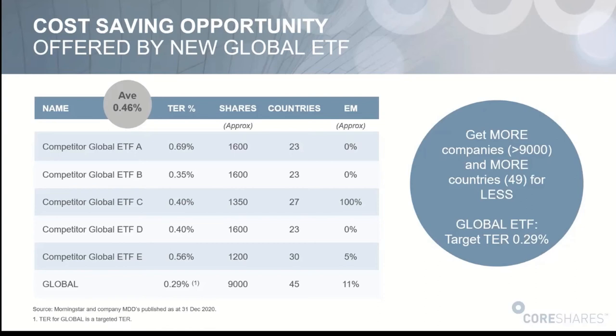Emerging markets tend to have demographically more attractive investment cases — younger populations, whereas many developed markets have aging populations with spending curves dropping off. A lot of people excited about emerging markets are excited about it because of the investment case over the long term. Emerging markets should outperform developed markets not just because of the attractive investment case, but also because you are taking on more risk. I actually quite like having some EM in my global ETF, and most of the others are sitting at around 7% EM.